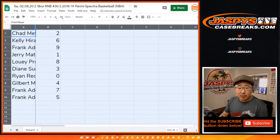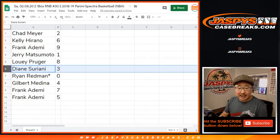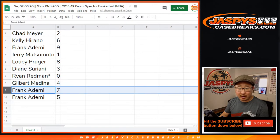So Chad has number 2, Kelly with 6, Frank with 9, Jerry with 1, Louis with 8, Diane with 3, Ryan with 0 — so you'll get any and all redemptions in this box, including 1-of-1 redemptions. Jerry, you'll still get live 1-of-1s. Gilbert with 4, Frank with 7, and 5.